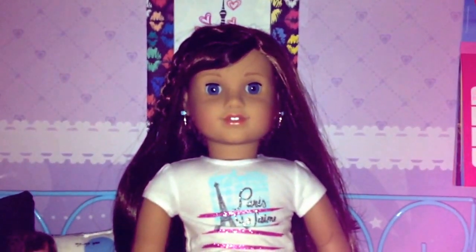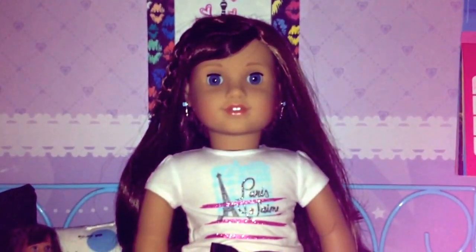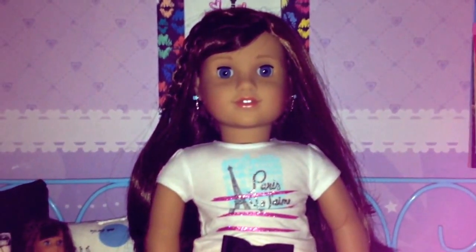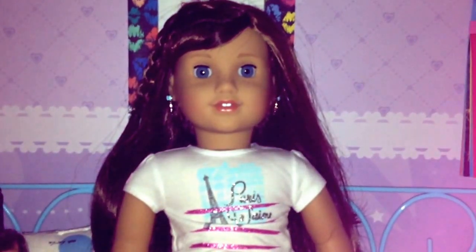Hey guys, it's Grace and this week's theme on Seven Lovely Dolls is room tour. So I'm going to give you a room tour of my room. This is the overview.